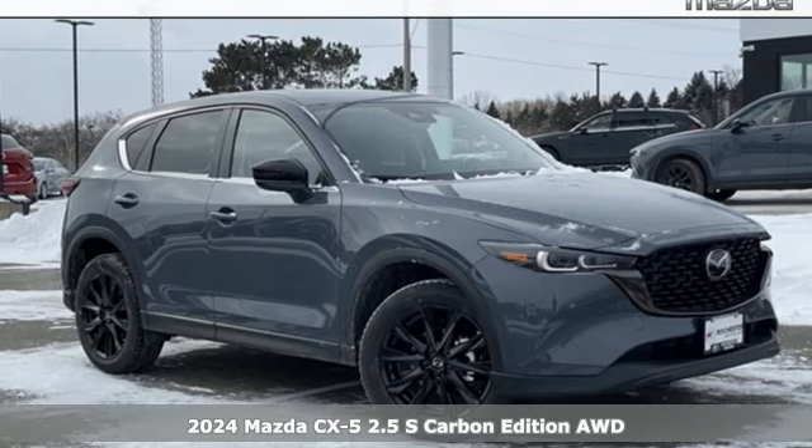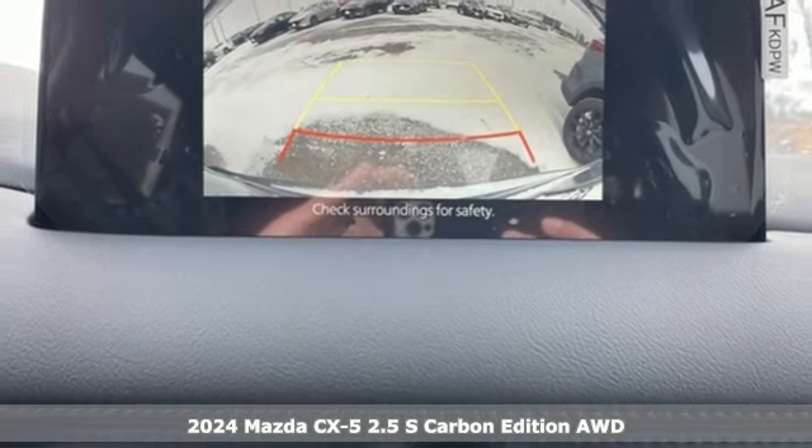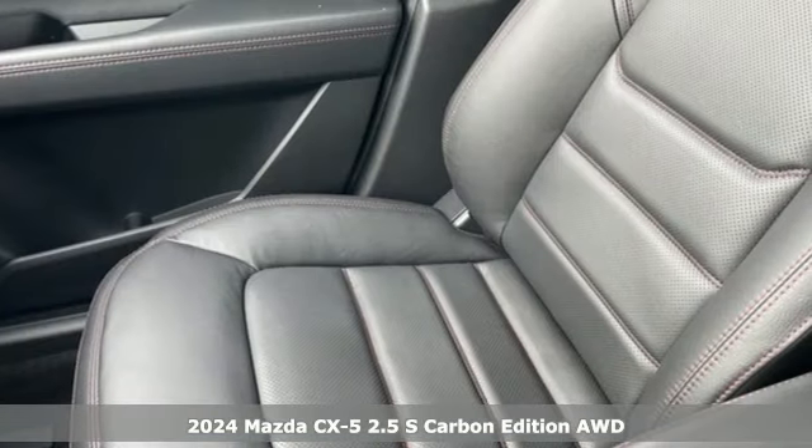Here's a new 2024 Mazda CX-5. With Mazda, driving's what matters most. It comes with great features you'll love.